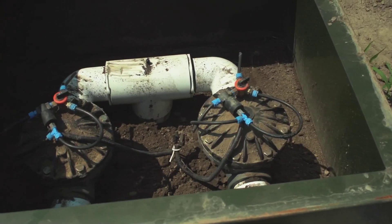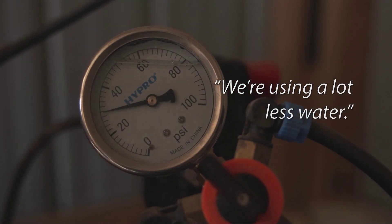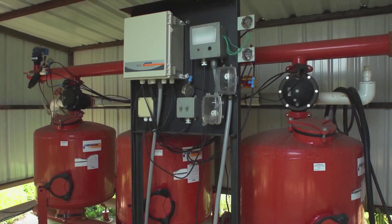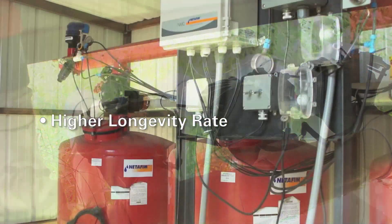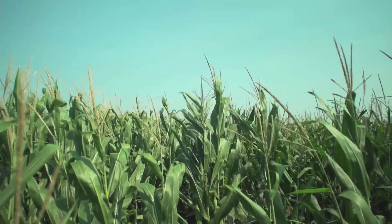We could very possibly be into a situation where we're going to be regulated quite a bit more with water. The SDI systems fit that perfectly because we are using a lot less water and producing the same amount of crop. Subsurface drip irrigation is quickly becoming the ideal irrigation system. SDI systems have a higher longevity rate than other irrigation systems, and when properly maintained, a well-designed drip system can last 20 years or more.